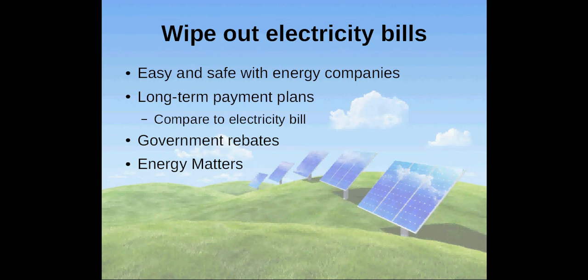If you still want to go the easy and safe way, ask solar energy companies for long-term payment plans and government rebates. Compare your payment plan with your electricity bill and you will find out under which circumstances it is worthwhile changing to solar power. In Australia, Energy Matters have payment plans and information about rebates available.